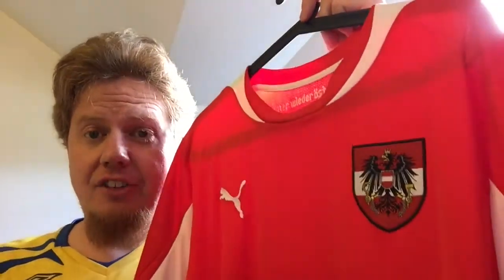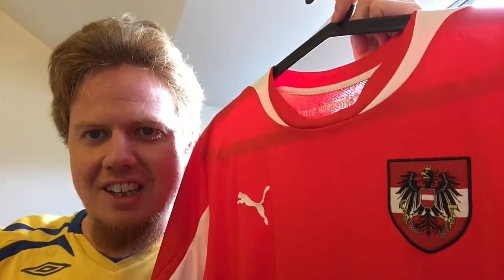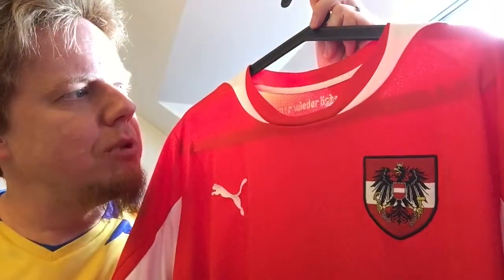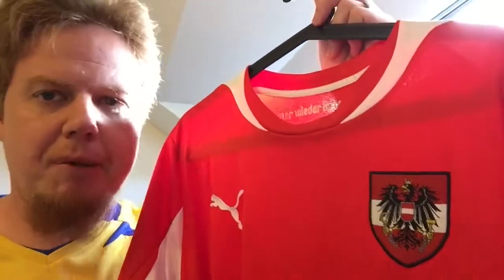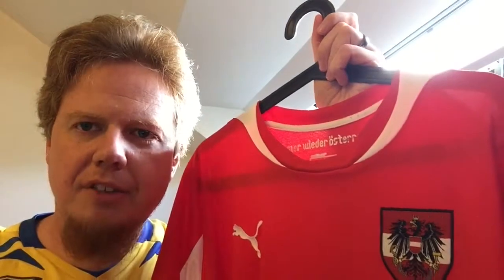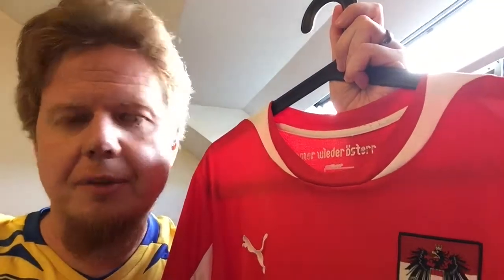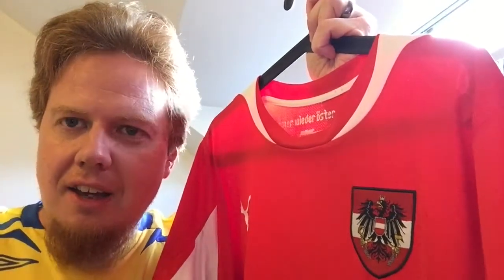They played well in this shirt — they successfully qualified for Euro 2016 with nine wins in ten games. I actually think the height of the team's popularity, at least for me, was in this shirt. Unfortunately they didn't make it to Brazil, but if they had gotten a point against Sweden — or we needed to win and were actually ahead before Sweden turned it around — we would have faced Portugal, which always would have been a tough task.